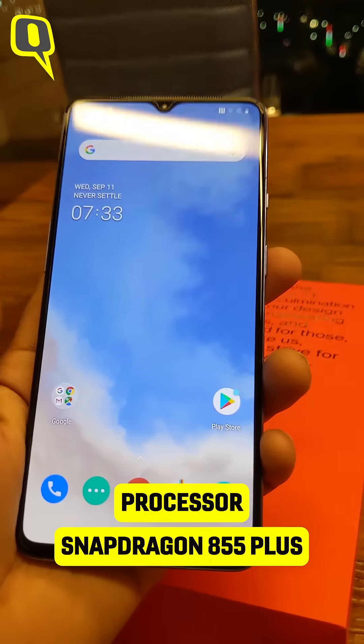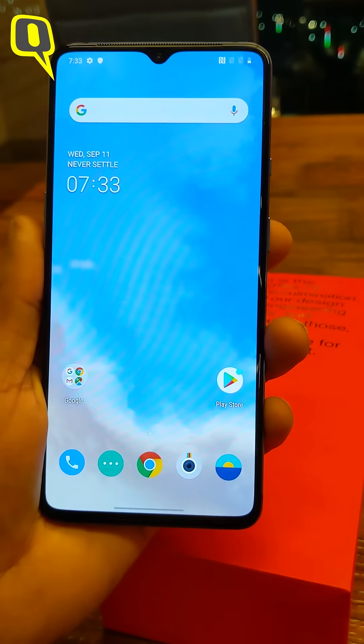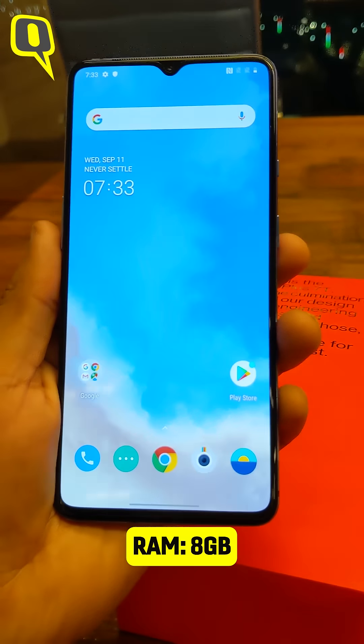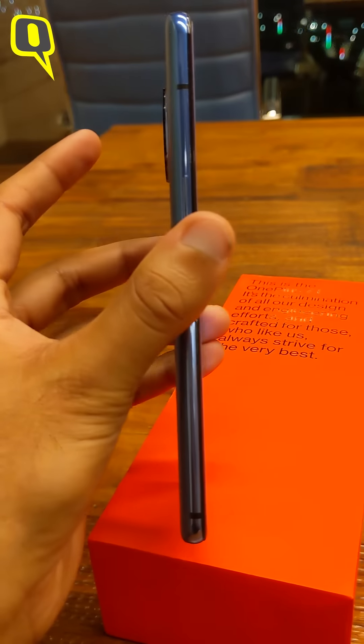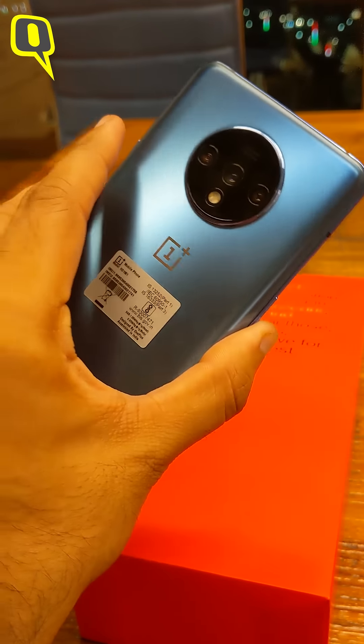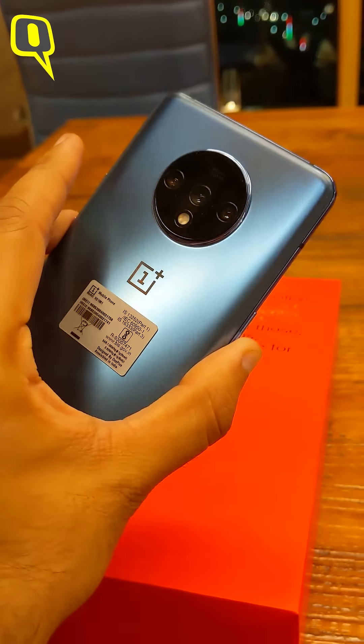This is powered by the Snapdragon 855 Plus processor with 8GB of RAM and up to 256GB storage. This is a dual-SIM phone, and as you can see, it comes in a new color variant in the 7 series with the 7T this time around.